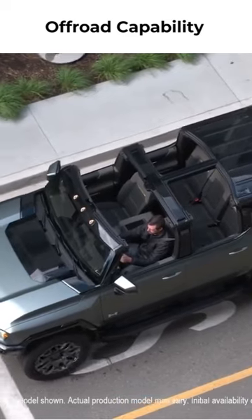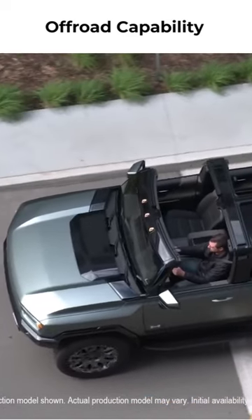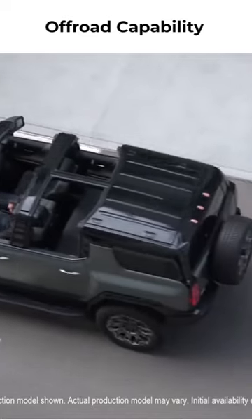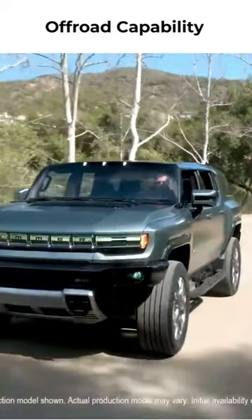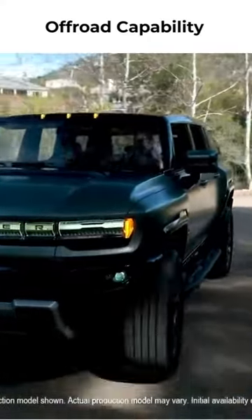Standard features on 2X, 3X, and Edition 1 models include four-wheel steer with crab walk, which allows diagonal drive functionality, as well as adaptive air suspension with extract mode and 22-inch wheels with 35-inch OD Goodyear all-terrain tires.